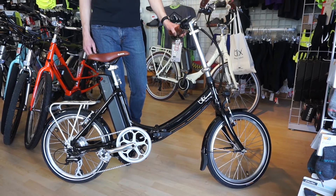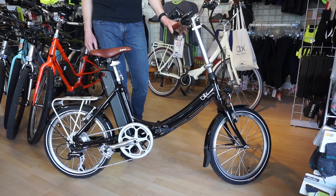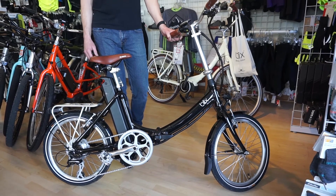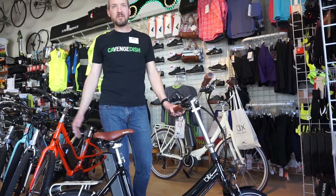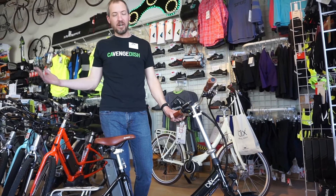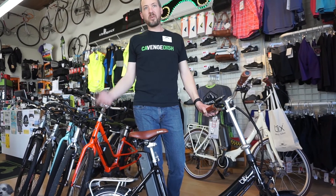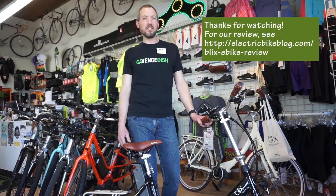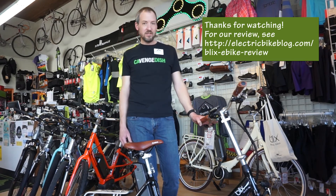This is our best selling electric bike. Lots of different people buy it — some avid cyclists who just want something to easily commute up and down a hill back home without needing a shower afterwards. Others have an injury or disability that prevents them from riding a regular bike, and they can get on one of these and ride like they used to. Thanks for telling us about this bike.